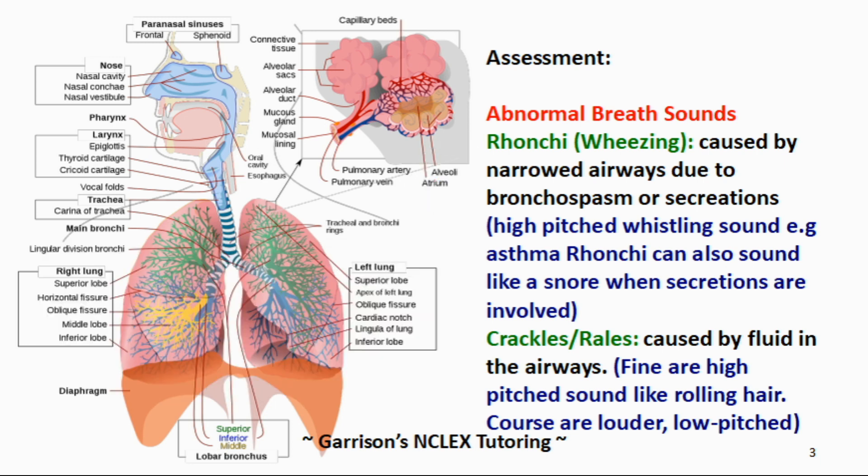If the ronchi is a lower pitch and has a snoring sound, then it's called sonorous ronchi. Let's listen to sonorous ronchi now.